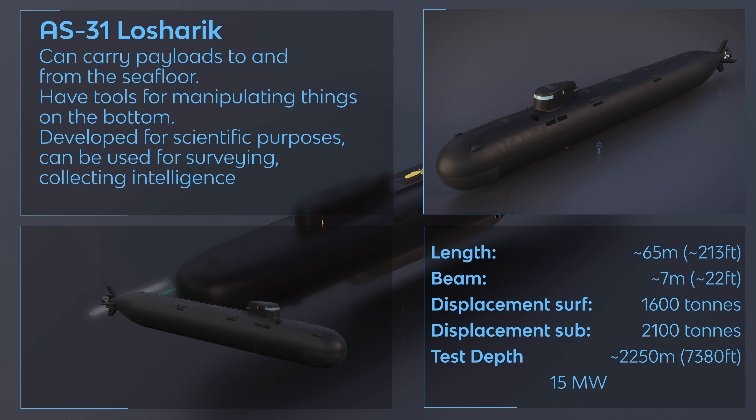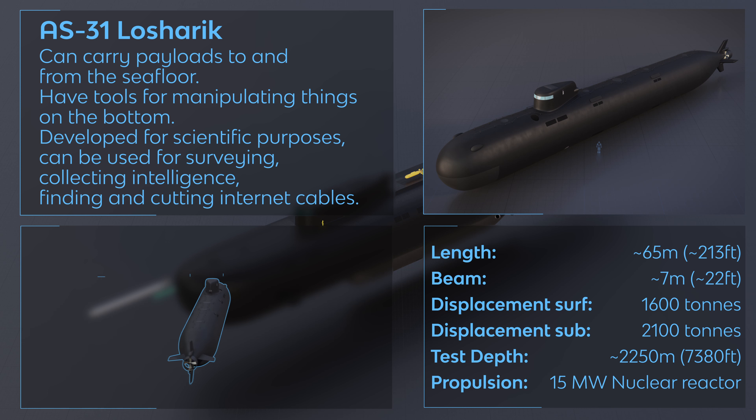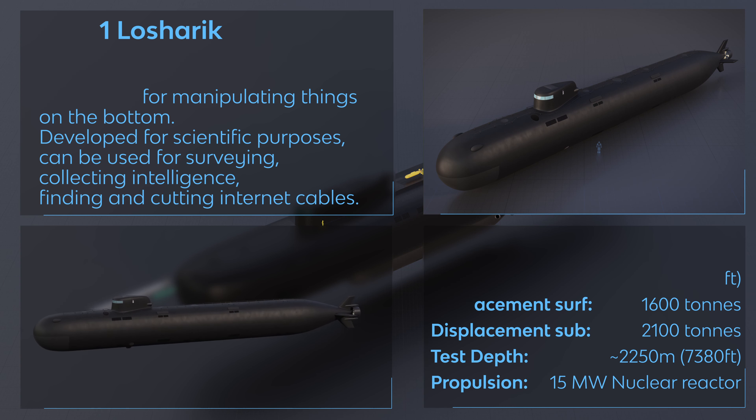AS-31 Losharik — SSAN. Can carry payloads to and from the seafloor, and has tools for manipulating things on the bottom. Developed for scientific purposes, it can be used for surveying, collecting intelligence, and finding and cutting internet cables.